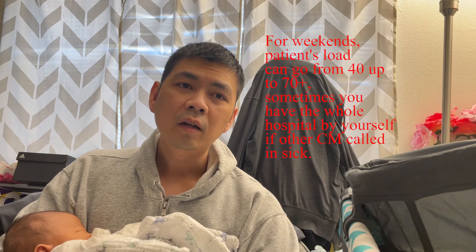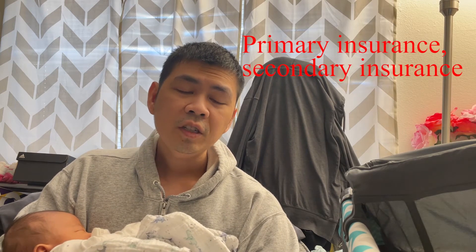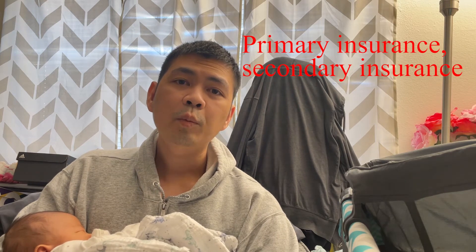We look at the insurance to see what kind each patient has. For example, some patients have Medicare A and B plus a secondary like Community Health Group or Molina — those are good patients, covered a hundred percent. Some patients have poor insurance or no insurance at all, and those are the ones we have a hard time dealing with.